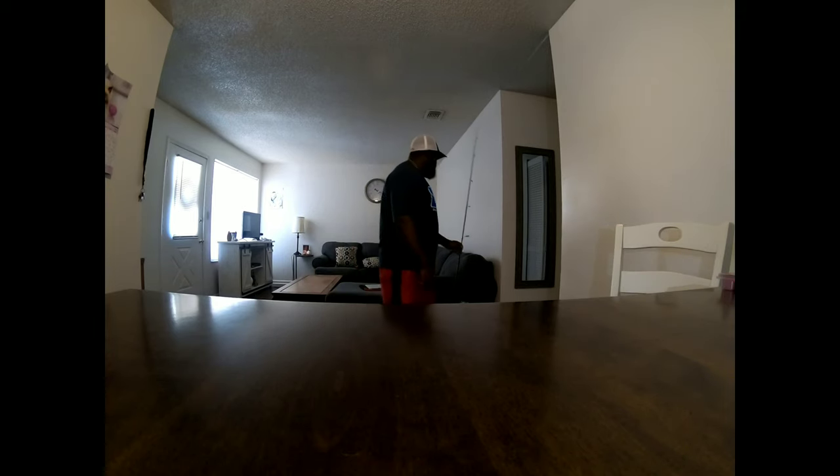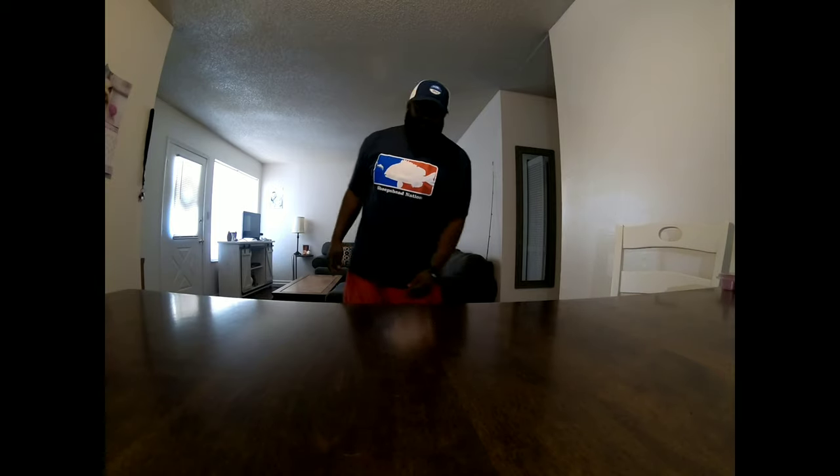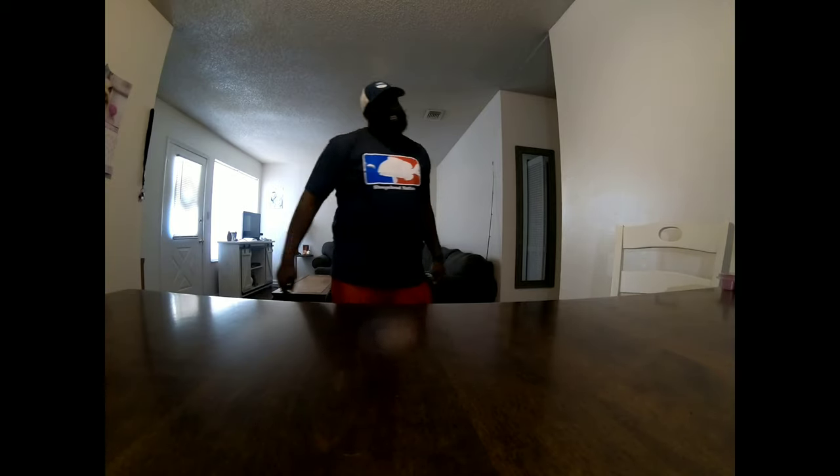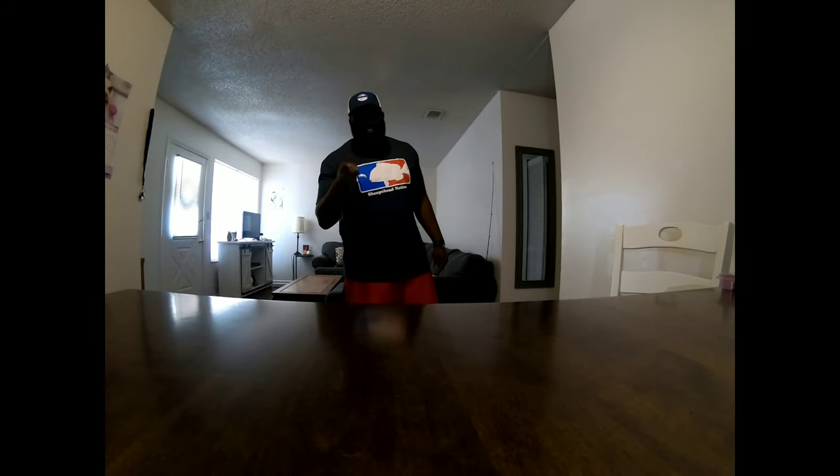I'm telling y'all ripping lips in this shirt feels good, very comfortable. I'm telling you guys, I am about to lock up on some fish in this pad. What is up guys? This is Josh from Gulf Coast Fishing 850 and I got my Sheephead Nason shirt in the mail today.